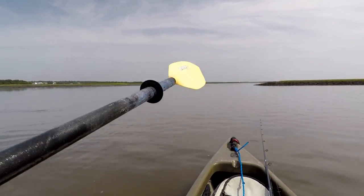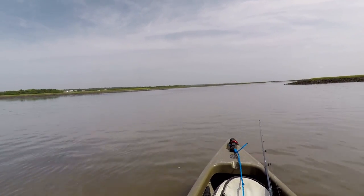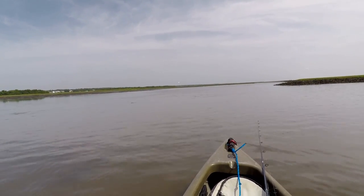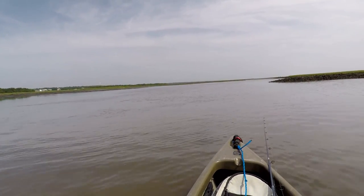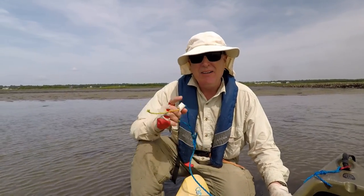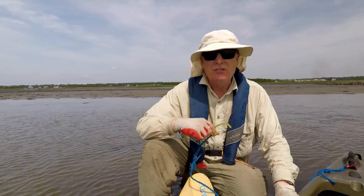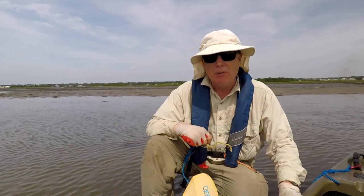I can see the sandbar up there — not sure if you can see it with the resolution of this GoPro. I'll get on the other side of that and up there at the choke point, and that's where I'm going to set up my ambush. I'm in the shallow spot now, I've got to walk to get back in. This is where a stand-up assist rope is really handy because it doubles as a pull rope.